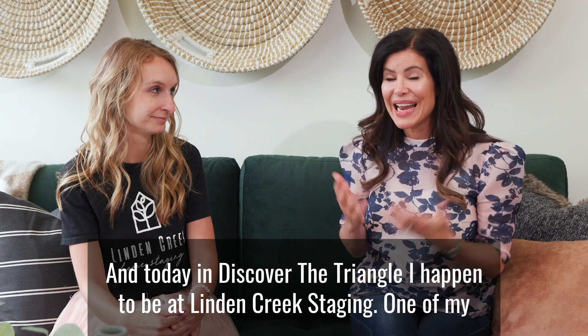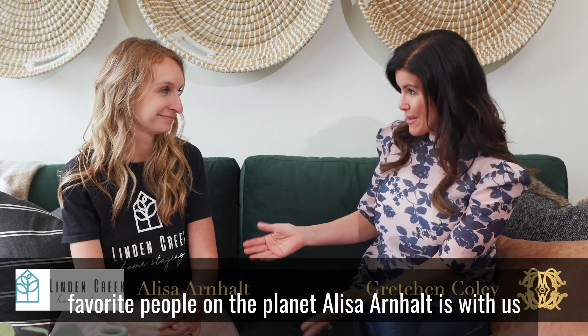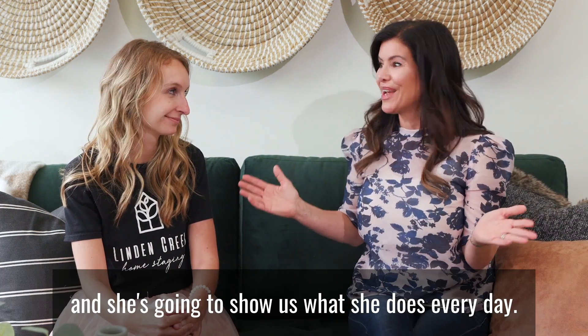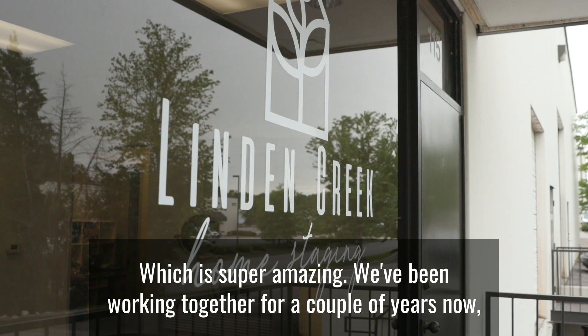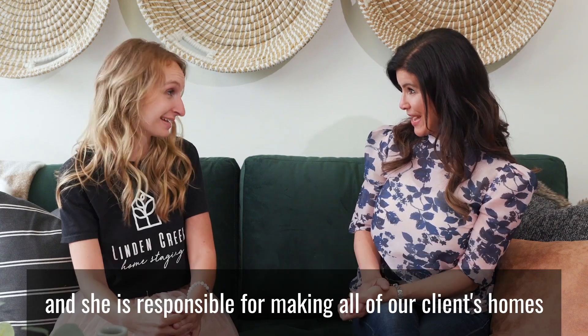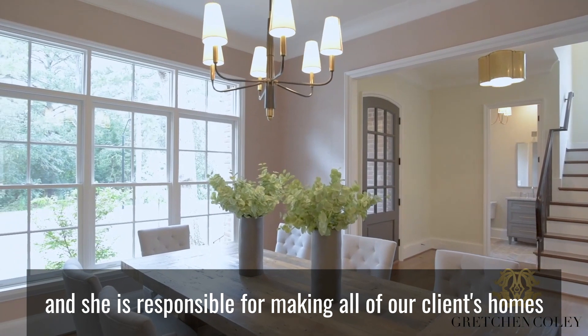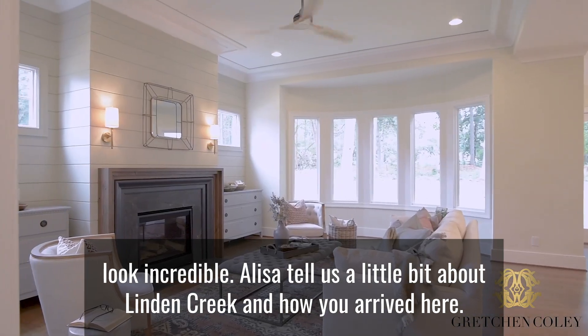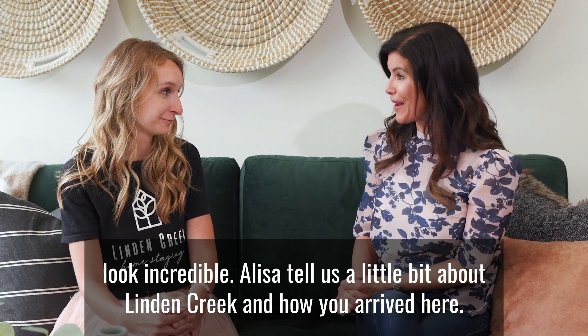Hi there, it's Gretchen Coley with the Coley Group at Allen Tate, and today in Discover the Triangle I happen to be at Linden Creek Staging. One of my favorite people on the planet, Elisa Arnhalt, is with us and she's gonna show us what she does every day, which is super amazing. We've been working together for a couple of years now and she is responsible for making all of our clients' homes look incredible. Elisa, tell us a little bit about Linden Creek and how you arrived here.